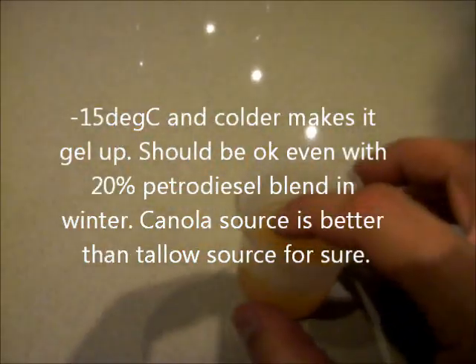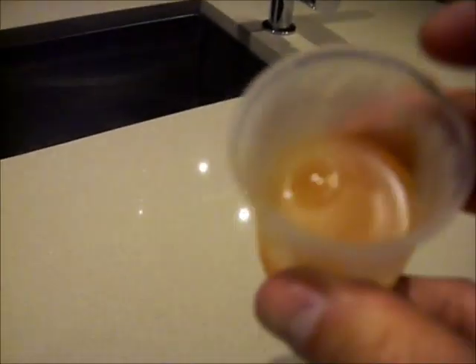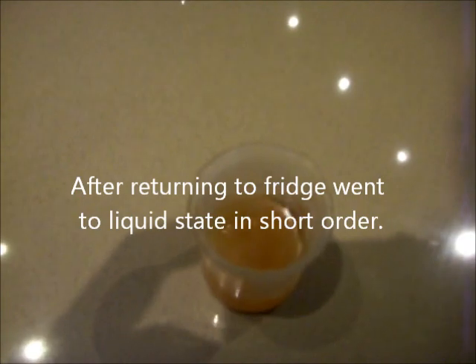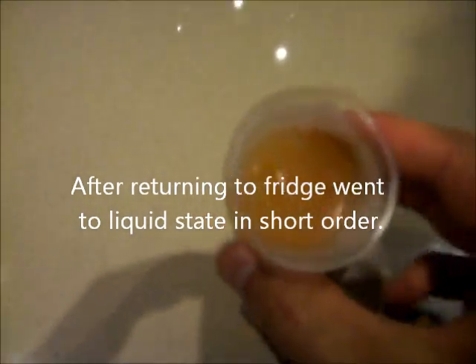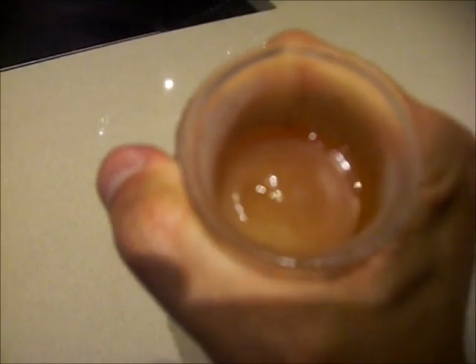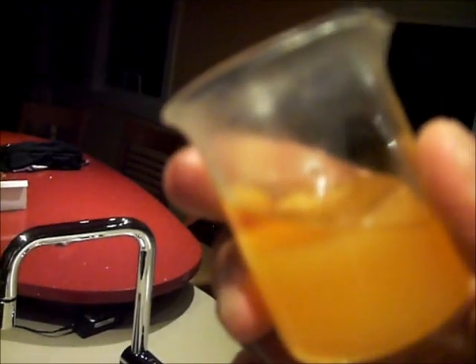As you can see, it's solid but it's not super frozen. So it's been in the freezer for about 15 minutes at minus 15. It's not bad. That's cold. I can see it melting already. Look at that. Wow.